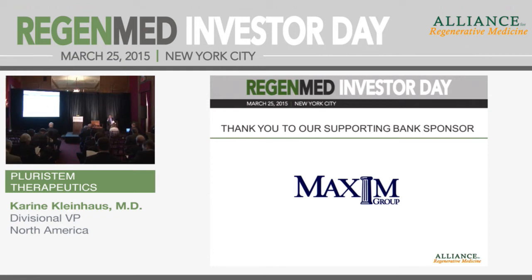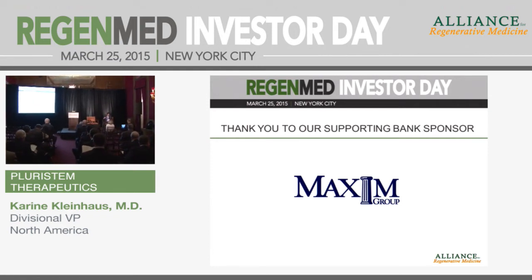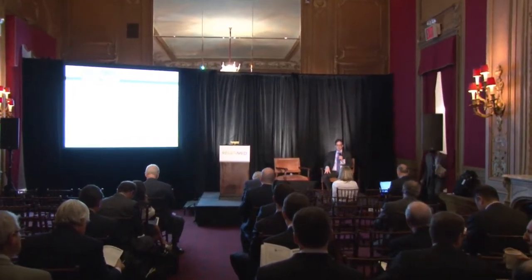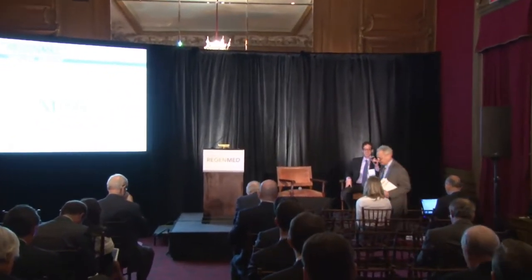I'm excited to kick off our first presentation. We're going to be having a lot of great presentations throughout the day. Today, one of my favorite presenters, Dr. Corrine Kleinhaus. Dr. Kleinhaus, please join me.